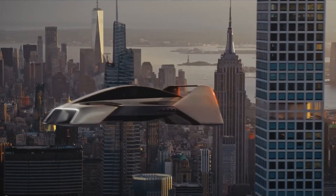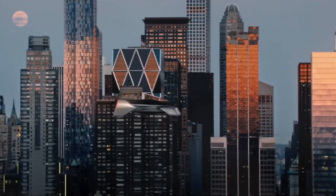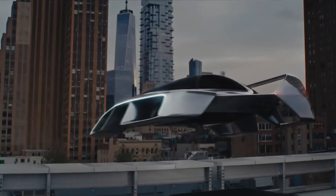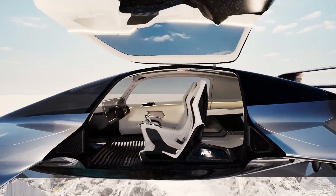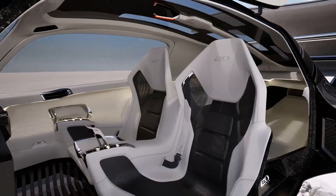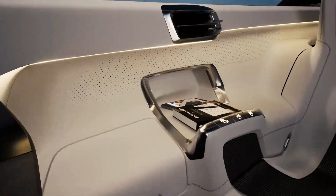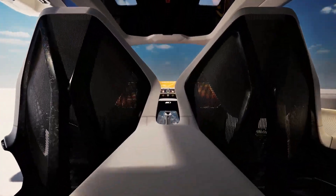Forget what you know about flying cars. The LEO Coupe isn't a drone, or a helicopter, or a plane. It looks more like a luxury EV, but with wings. And inside? A minimalist, panoramic cockpit with gullwing doors, a floating pilot seat, and windows so wide — including a transparent floor — you'll feel like you're flying in a sci-fi bubble.